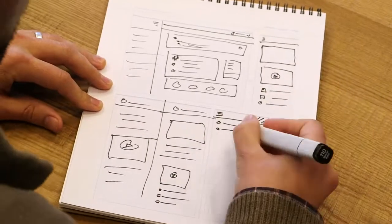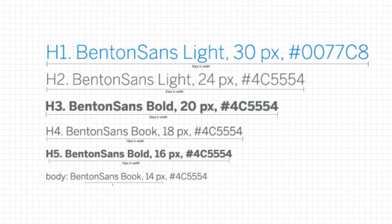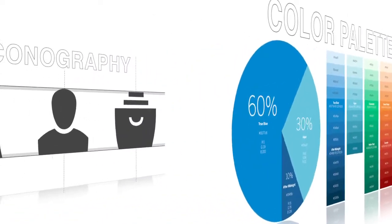We fully redesigned the user interface and considered even the smallest of details. We introduced new typography, incorporated an expanded color palette, and created a custom set of iconography — all of which really speak to our brand and add both a sense of style and personality to the experience.